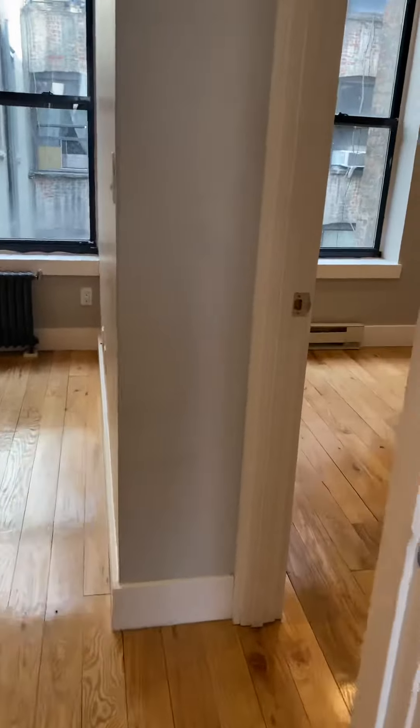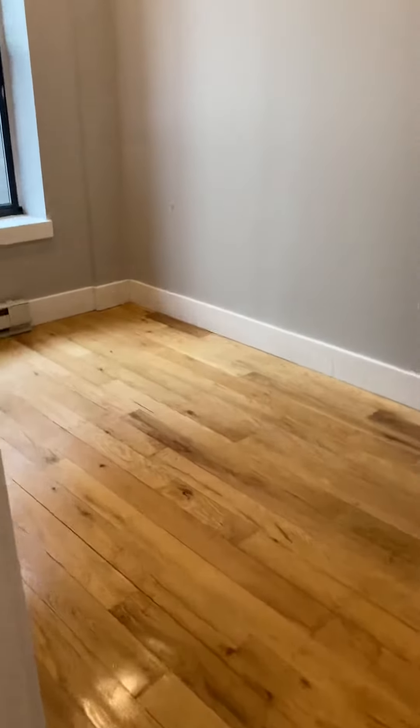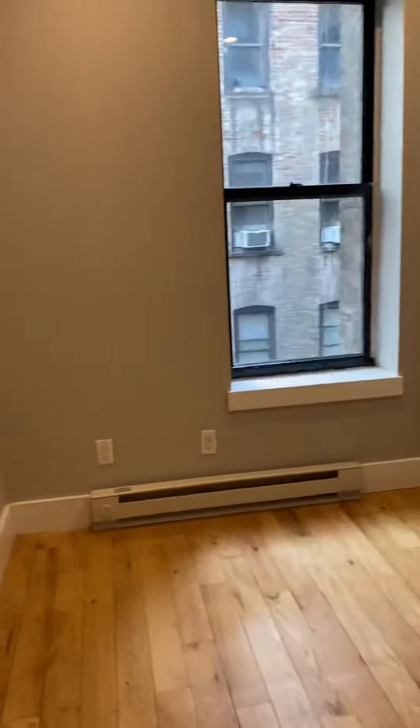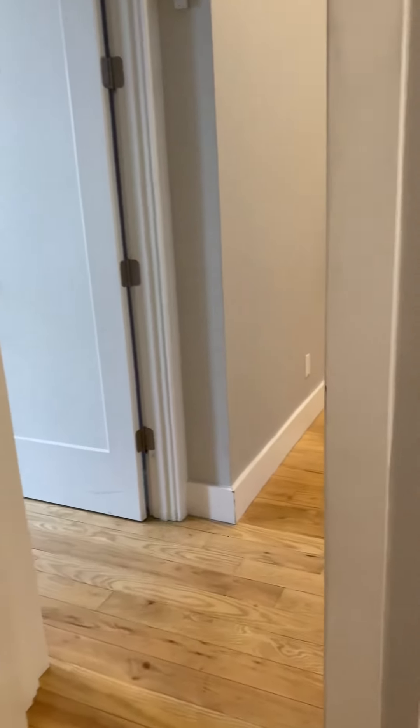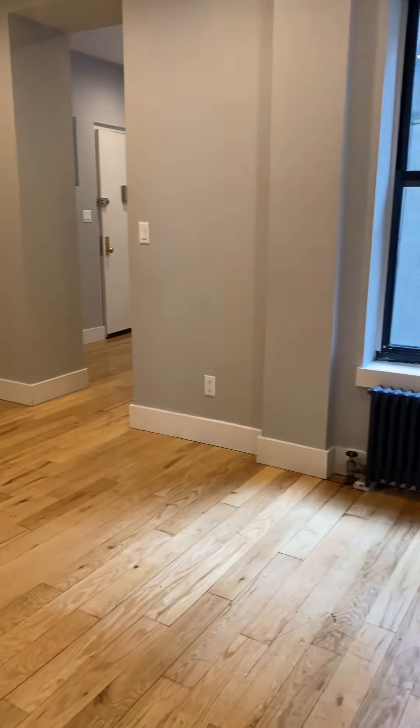And then we have bedroom number two here — also a decent size, and also a closet in here as well, with great built-ins for storage.